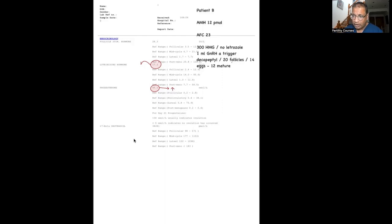She was coming in for egg freezing, so we gave her 300 of HMG, no letrozole, and one milligram of GnRH analogue trigger — we used decapeptil as suprecur was in short supply in Europe. 20 follicles were seen, 14 eggs were obtained, and 12 were mature.